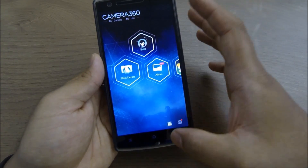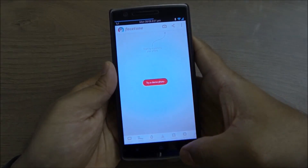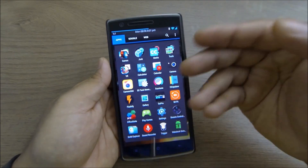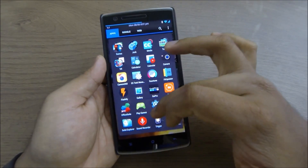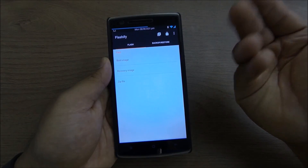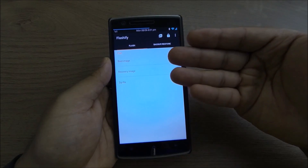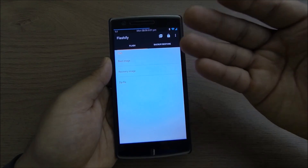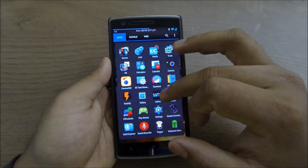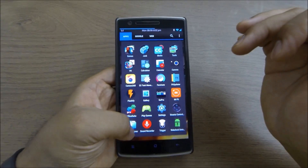FaceTune also has a lot of features you can make use of for photo editing. The next app is Flashify — this allows you to flash a boot image, recovery, or kernel directly from within Android without needing to go into the boot menu. I use this a lot because I keep changing and updating my ROMs frequently.